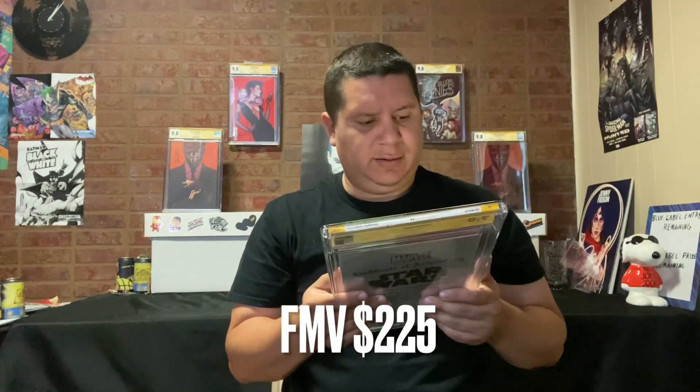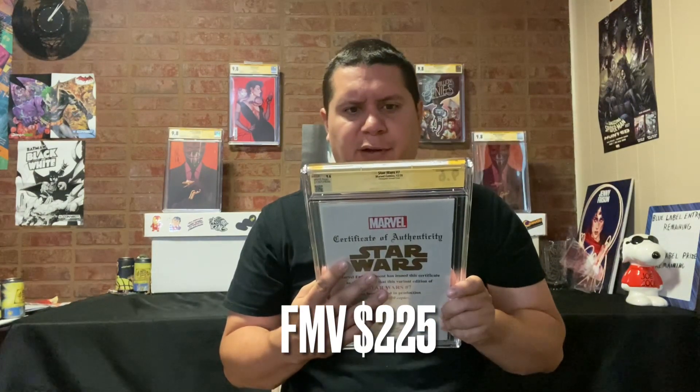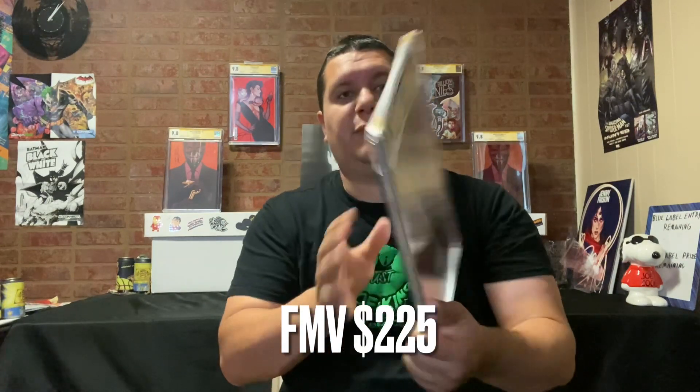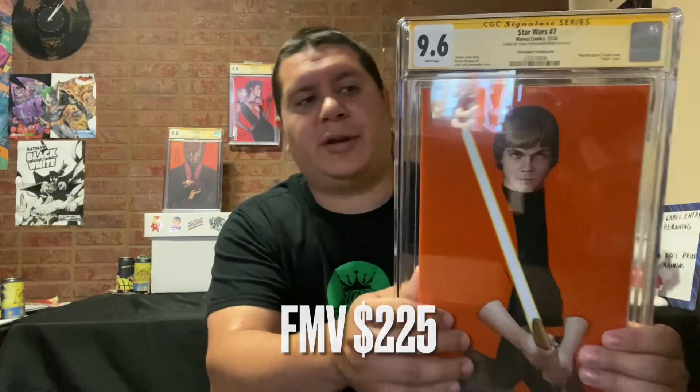I can't remember everything that's in this one. It looks like John Tyler Christopher. This is Star Wars issue 7 — John Tyler Christopher. I can't remember what kind of exclusive this was. It just says negative space variant. Very cool. We got a 9.6 on that one.